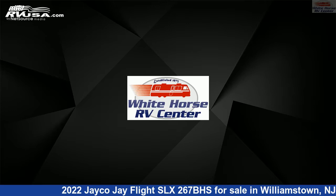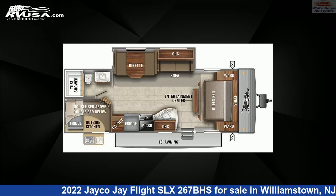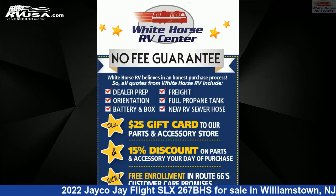This 2022 Jayco J Flight SLX267BHS is a travel trailer RV. It is located in Williamstown, New Jersey 08094 and is offered for sale by Whitehorse RV Center.